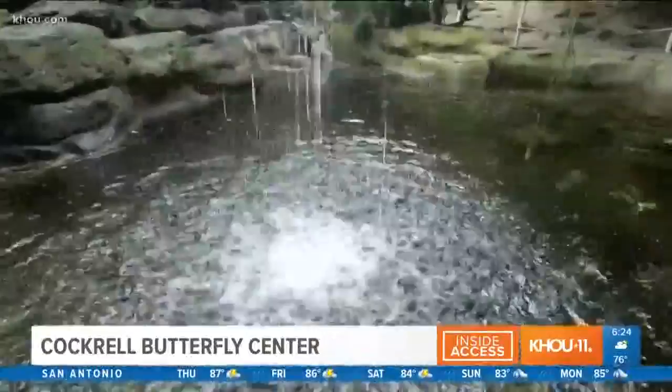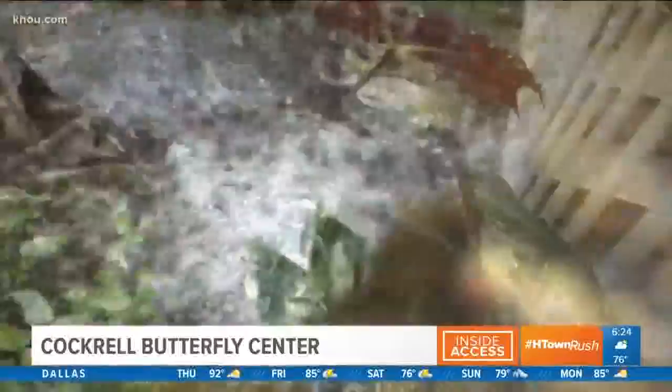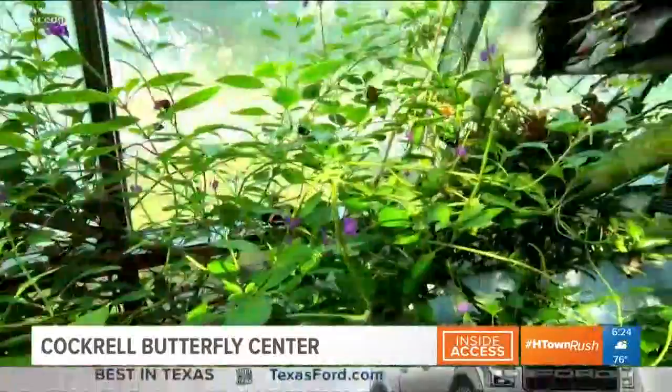My name is Catherine Hocamp, and we're here in the Cockrell Butterfly Center Butterfly Conservatory. There are many butterflies — we estimate about 2,000 flying in this conservatory at any given time. We import an average of about 800 every week from eight different countries.